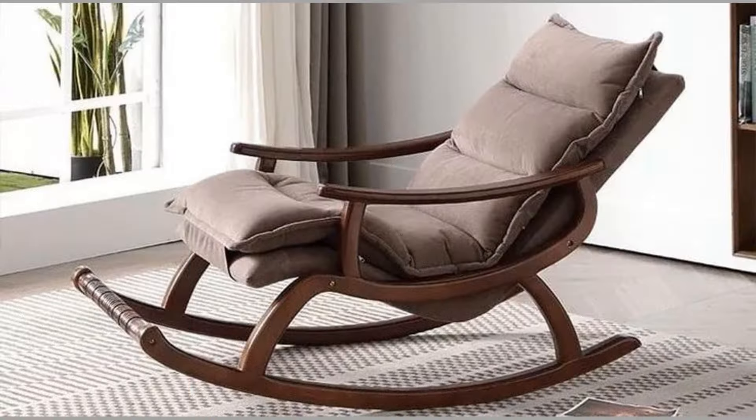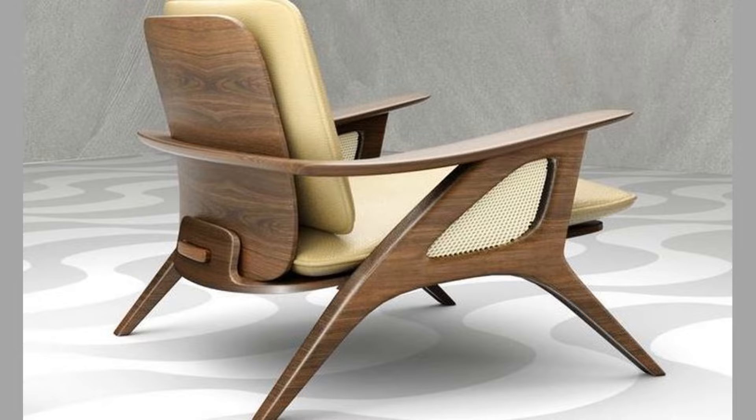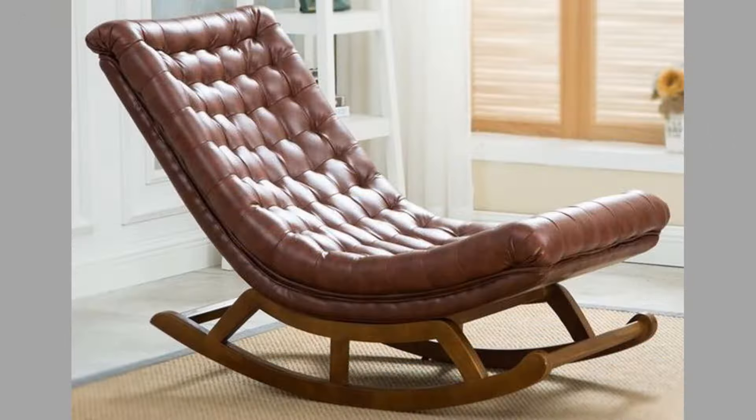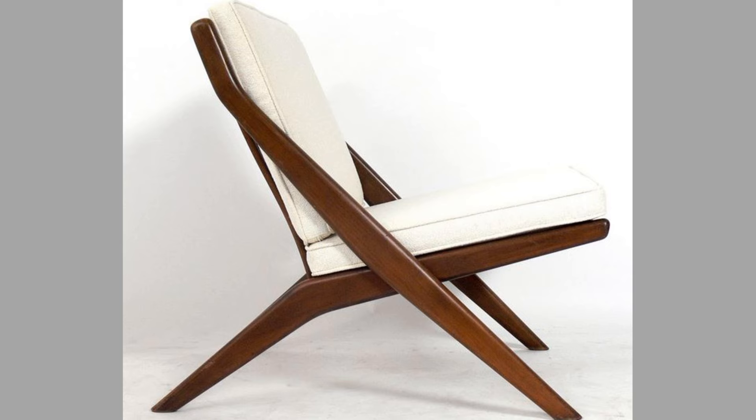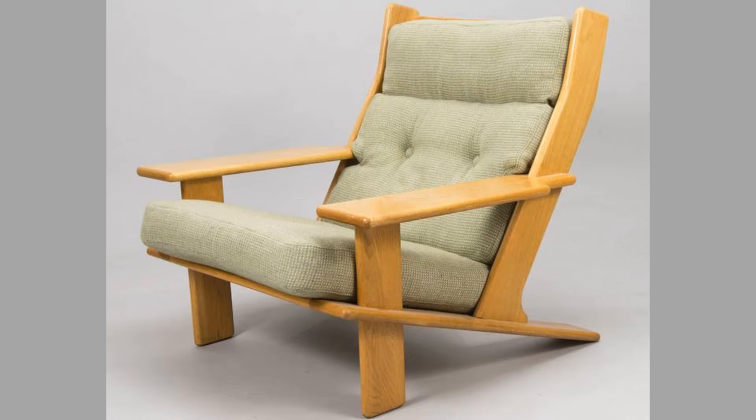At its core, a lounge chair is a comfortable chair designed for relaxation. Unlike traditional dining or office chairs, lounge chairs often feature a more laid-back design encouraging a casual, relaxed posture. They typically have a wider seat, a lower height, and may include features such as reclining mechanisms or footrests. Lounge chairs can vary greatly in style, from classic designs to modern interpretations, and they can be used in various settings including living rooms, offices, patios, and even bedrooms.